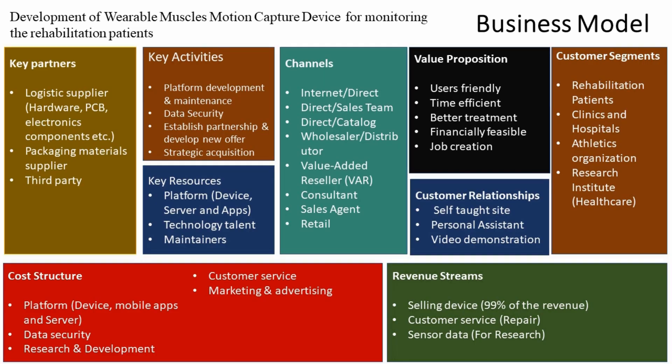This is our business model. Our partners provide logistic support such as hardware, PCBs, and electronic components, as well as marketing materials. Key activities include platform development and maintenance, providing data security, establishing partnerships, and developing new features. Key resources are the device, server, and apps, along with technology talent and maintenance capabilities.